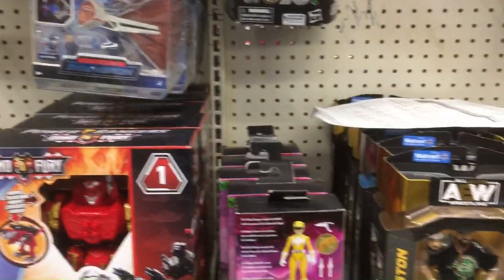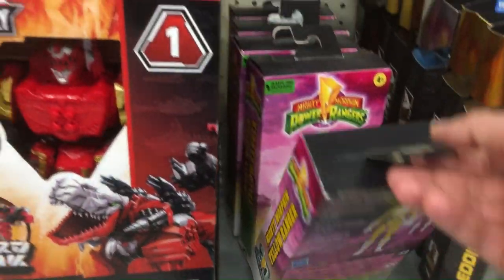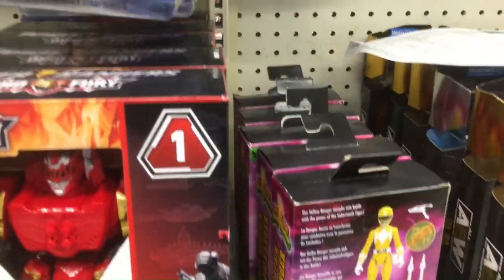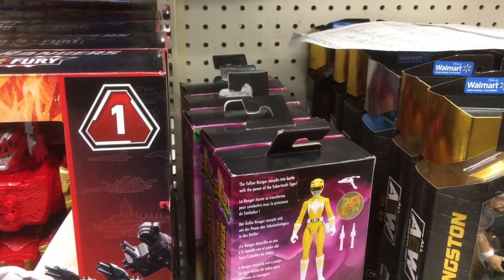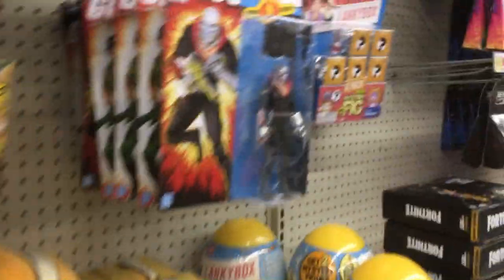Got a Loki over here, kind of on the wrong side. A couple Power Rangers, they're $17 — a way higher price than a Ross Power Ranger. Some basic WWE action figures, kind of lacking in those. The aisle's usually stacked up better for WWE.